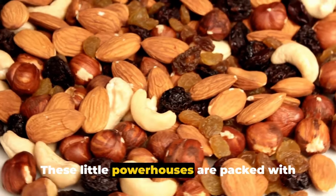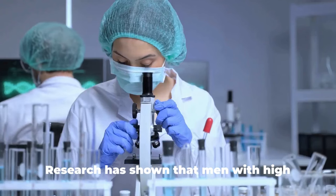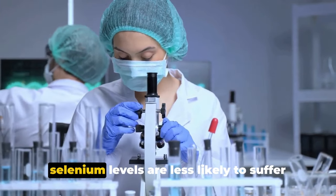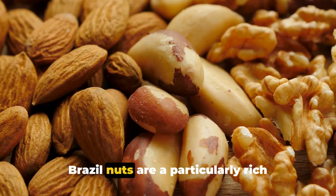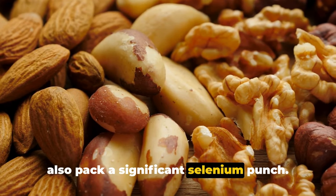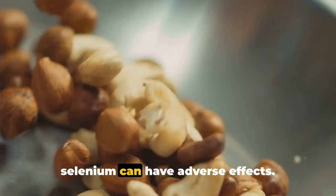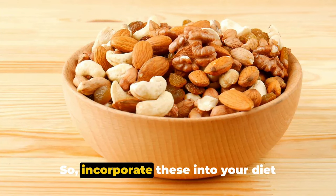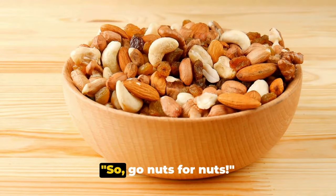Last but not least, nuts. These little powerhouses are packed with selenium, a mineral that's been linked to prostate health. Research has shown that men with high selenium levels are less likely to suffer from prostate issues. Brazil nuts are a particularly rich source, but walnuts, almonds, and cashews also pack a significant selenium punch. Remember, moderation is key, as too much selenium can have adverse effects.